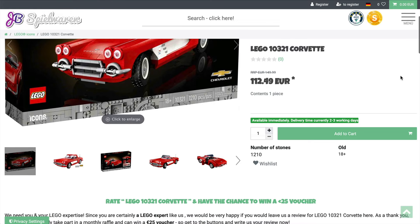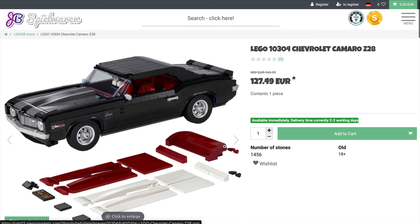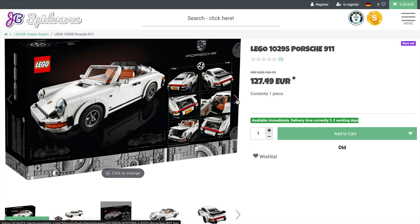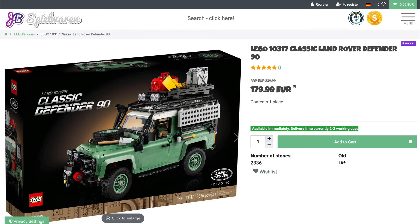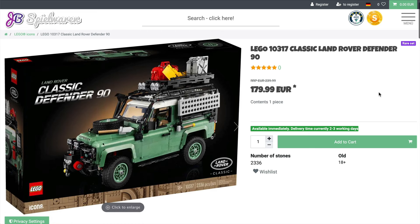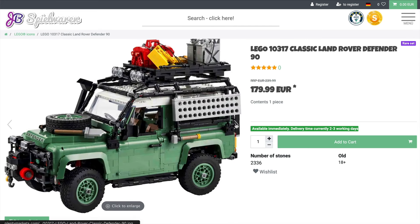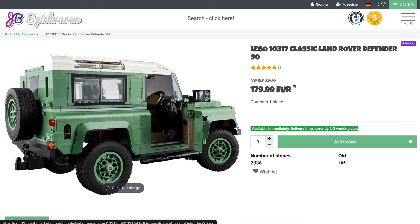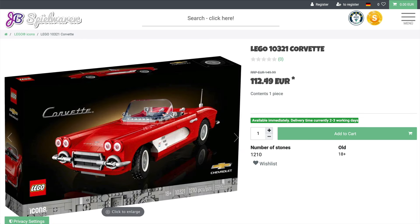For Europe, JB Spielwaren has a saving across a range of LEGO vehicles at the moment — the bright red Corvette, the Chevrolet Camaro, and the Porsche 911, which I've always quite liked as a build. But the pick of the crop has to be the classic Land Rover Defender, currently with €60 off, which is not bad considering it contains 2,336 pieces. It's an impressive and cool build that I know quite a few have missed out on, so this is a nice saving. I would pounce on this before it disappears.